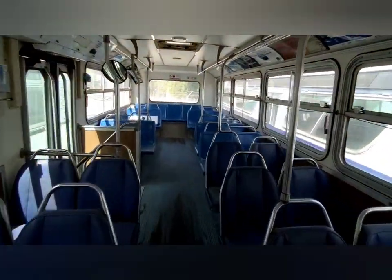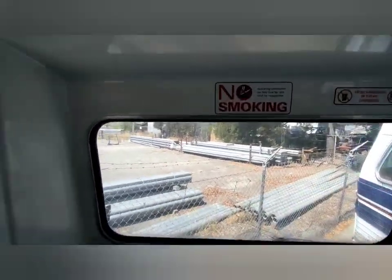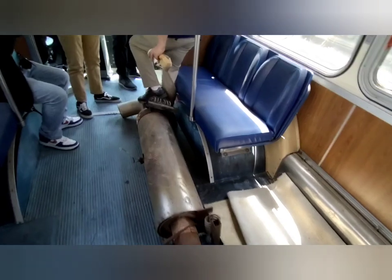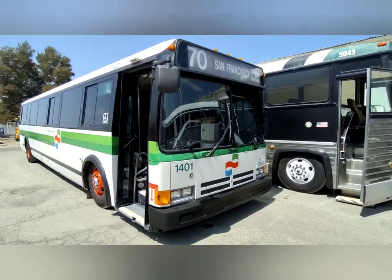Oh my gosh, oh my gosh, oh my gosh — okay cool. There's a fairly contemporary grid on the bus.